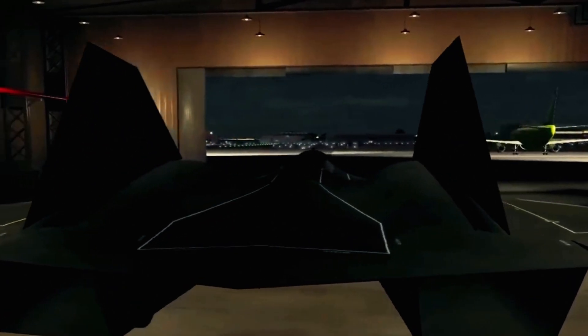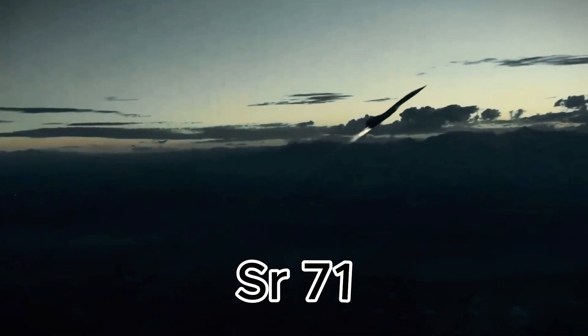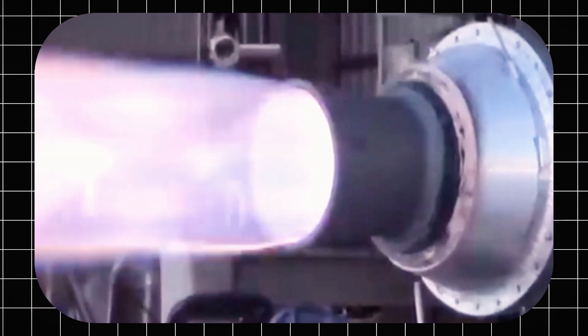Lessons from these flights shaped the SR-72, blending the SR-71's legacy with bold innovations. As it takes off, its turbine engine hums, but its true power lies in its dual ramjet system.